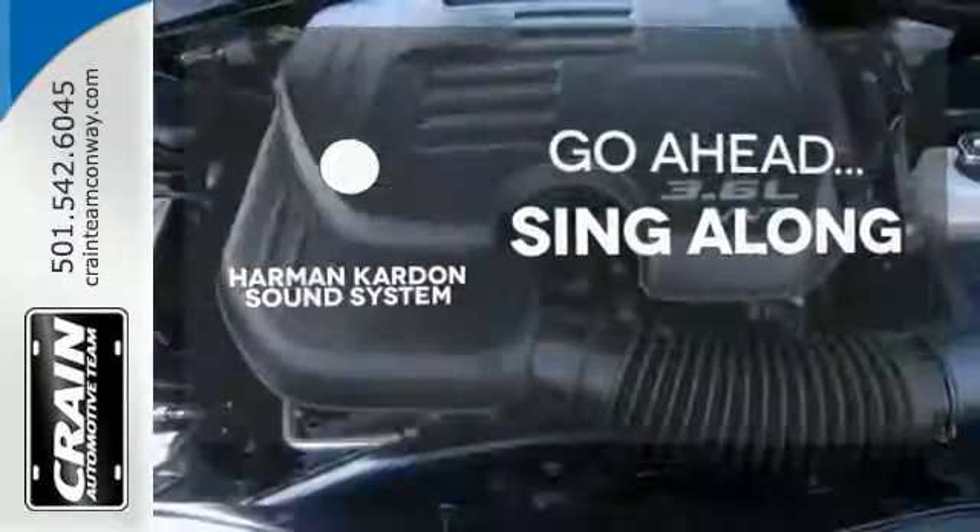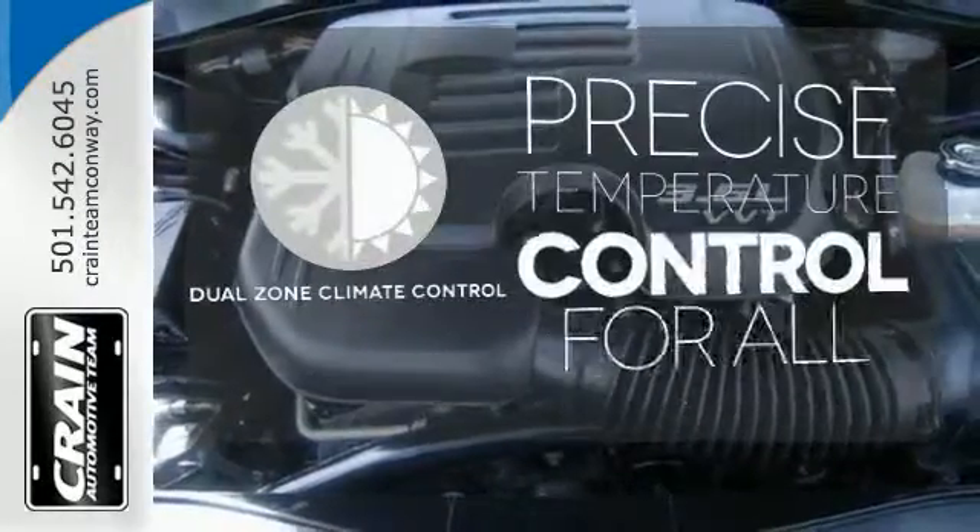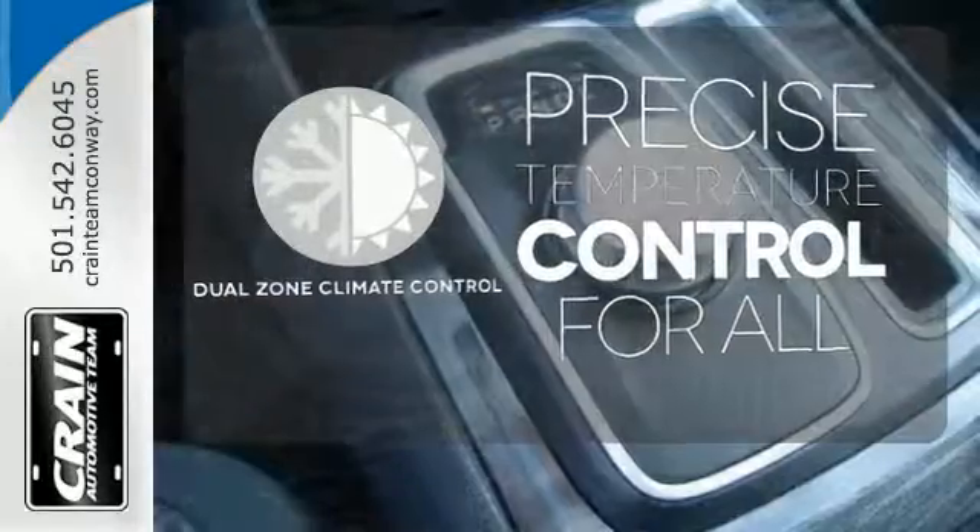Let your music envelop the cabin with the Harman Kardon sound system. No one will complain about the temperature with the dual-zone climate control.